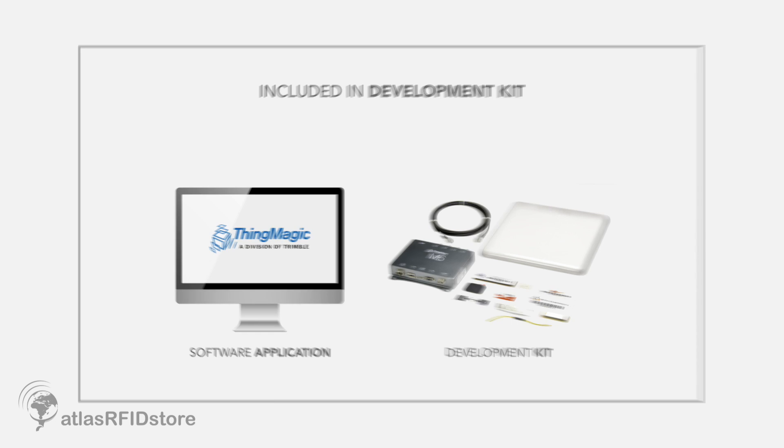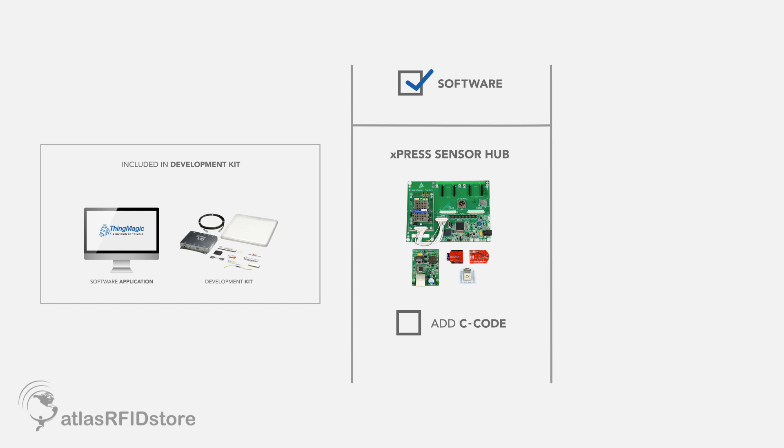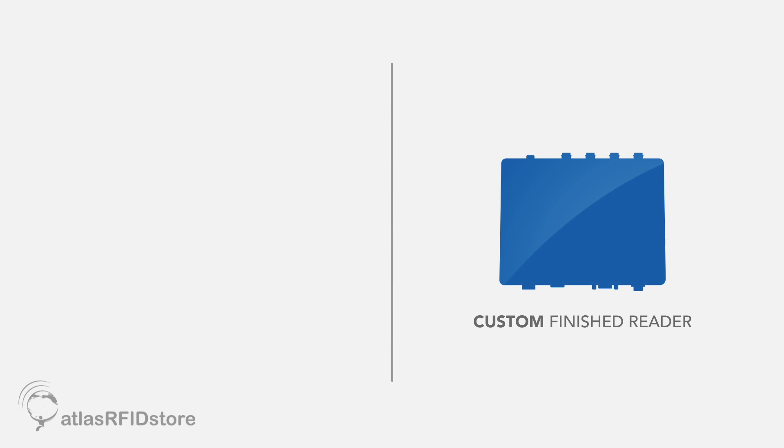A customer who wants to develop an application-specific product would start with our development kit, use that to develop their software using our Mercury API, which does run across all the products. Once they have the software written, they then would move to the Express Sensor Hub. They put their compiled C code on that, make sure the application works the way they want it to. Then we provide all the engineering files, the Gerber files, printed circuit design. The components that we use are pre-screened for worldwide certifications. Then you just send those files off to the manufacturer of your printed circuit board, and they will make it in whatever form factor you require.